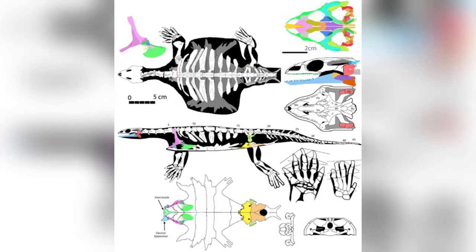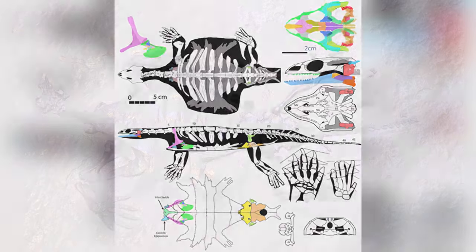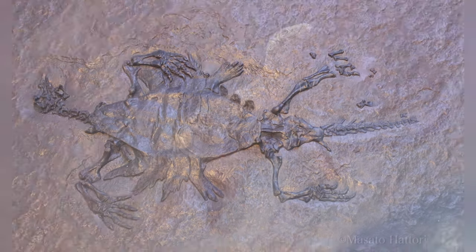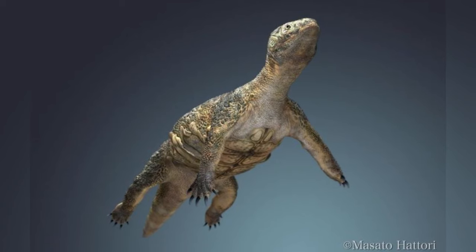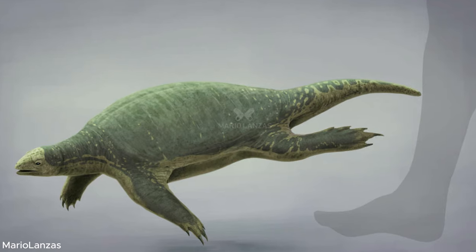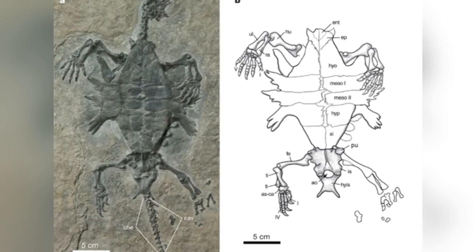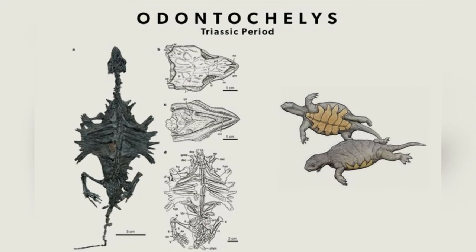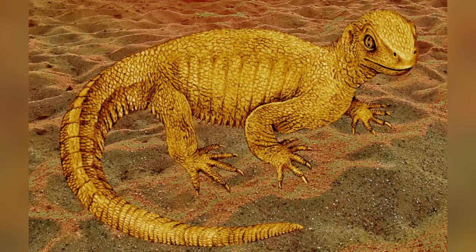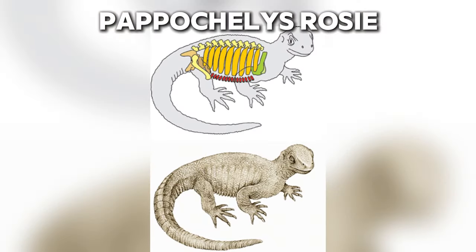Remarkably, Odontochelys had enlarged ribs, indicating that the bottom part of the turtle shell evolved before the top. Since the fossil was unearthed in marine deposits, one hypothesis suggests that the evolution of the plastron served as a defense mechanism against predators, providing early turtles with protection in their aquatic environment. This fossil predates Proganochelys by roughly 10 million years, pushing back the origin of turtles to about 220 million years ago.